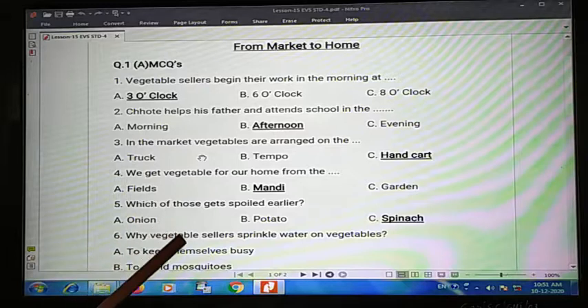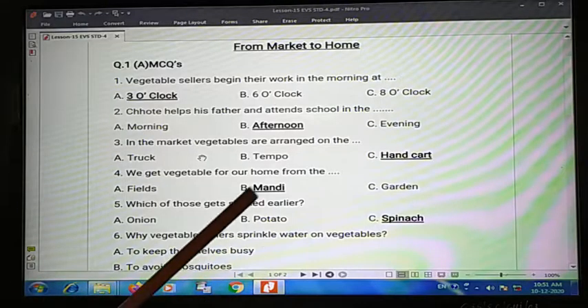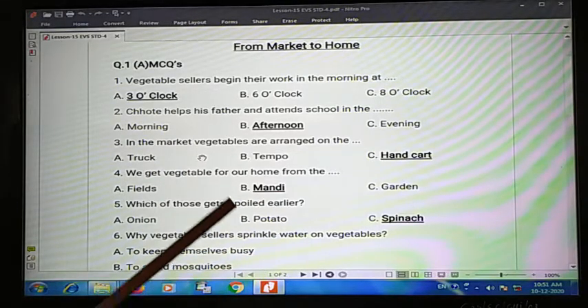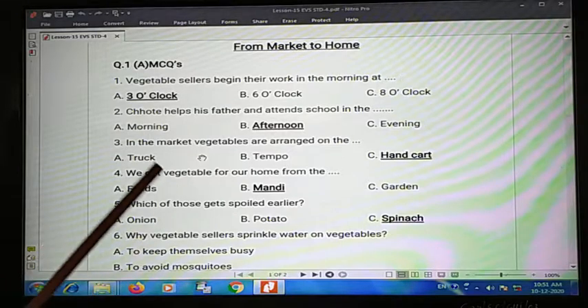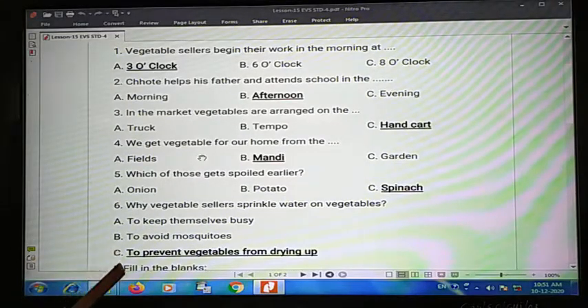Fifth one: which of these gets spoiled earlier — onion, potato, or spinach? Spinach will spoil more quickly, so the answer is option C, spinach.